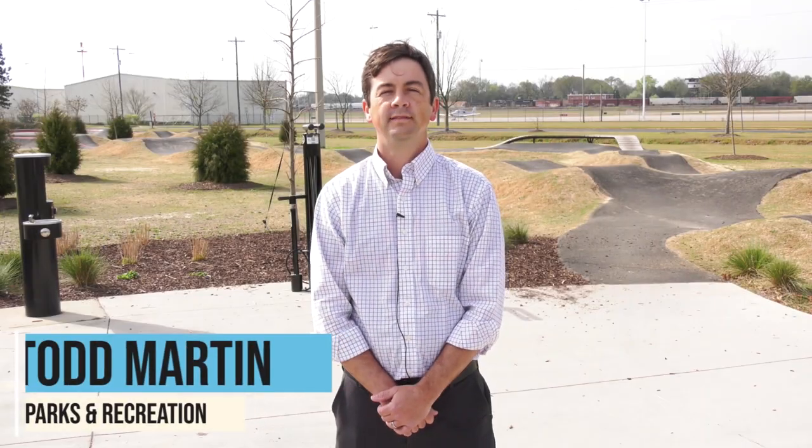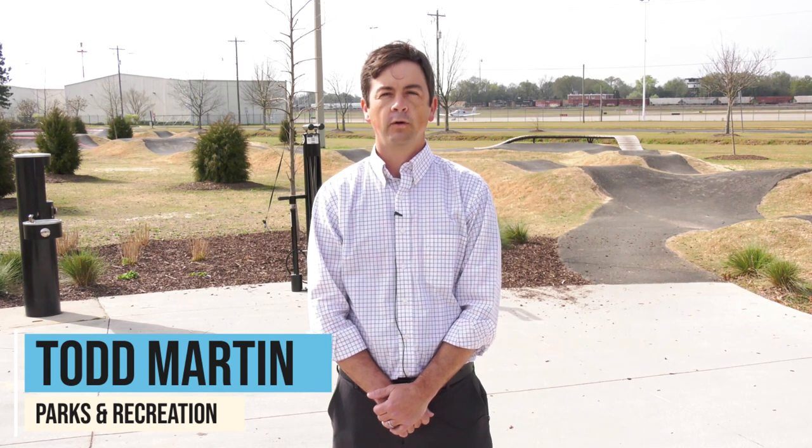Welcome to Owens Field Park where the City of Columbia has created a pump track. Today we are going to explore this park with you and provide some insight on the project.